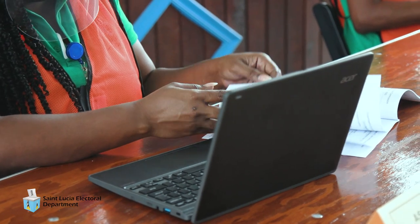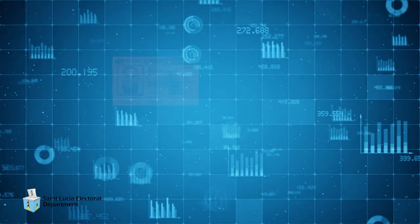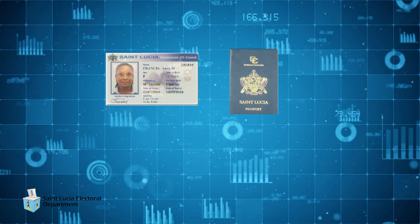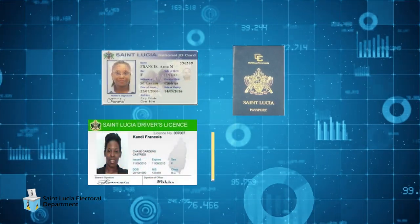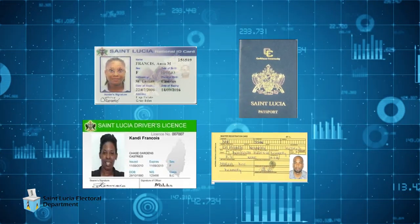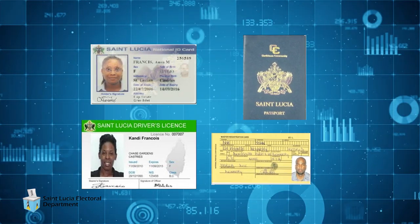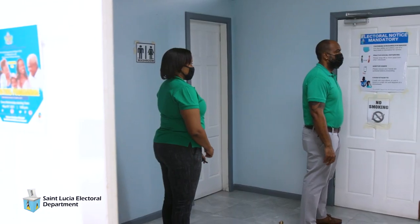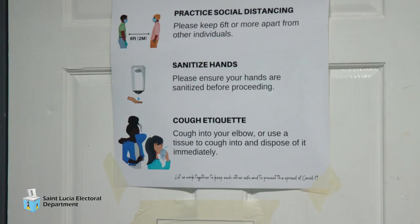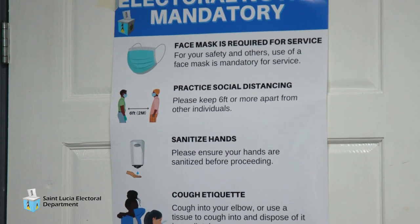Once your name is on the voters list, all efforts will be made to ensure that you cast your ballot. You can vote with your National ID card. If you do not have a National ID card, you can vote with any photo ID such as a driver's license, passport, or any other means which will allow you to be identified to the satisfaction of the presiding officer. Social distancing will be maintained at all polling stations. Safety tips and COVID protocols will be posted inside and outside the polling stations.